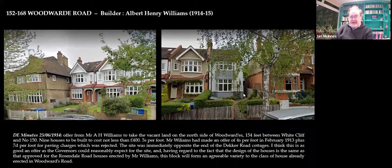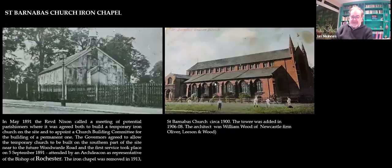Now we go to the next. Moving up Woodward Road, we're looking to the left on the north side. Here's the house we just saw on the corner. We can see these houses slightly set back — they're slightly later than many of the others here. They were built in 1914 to 1915, between White Cliff and the side of these houses here. They are ten years or so later than most of Woodward Road, and the reason they're late is because this is where the Iron Chapel stood.